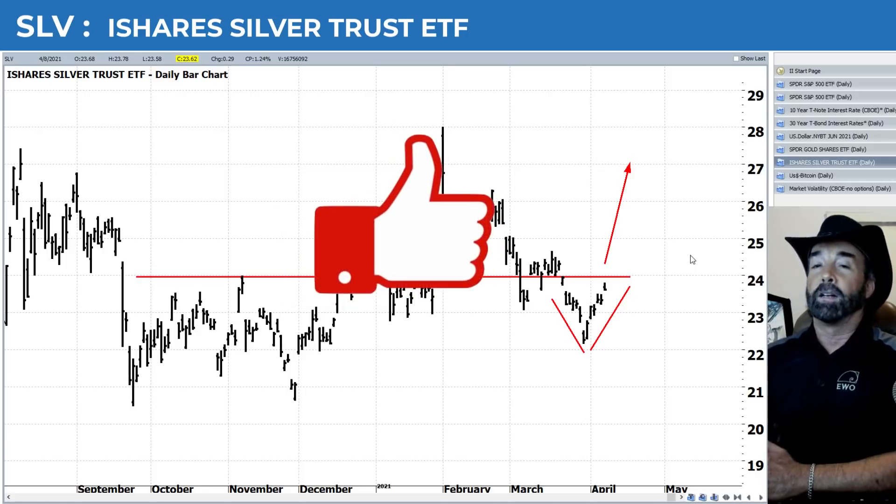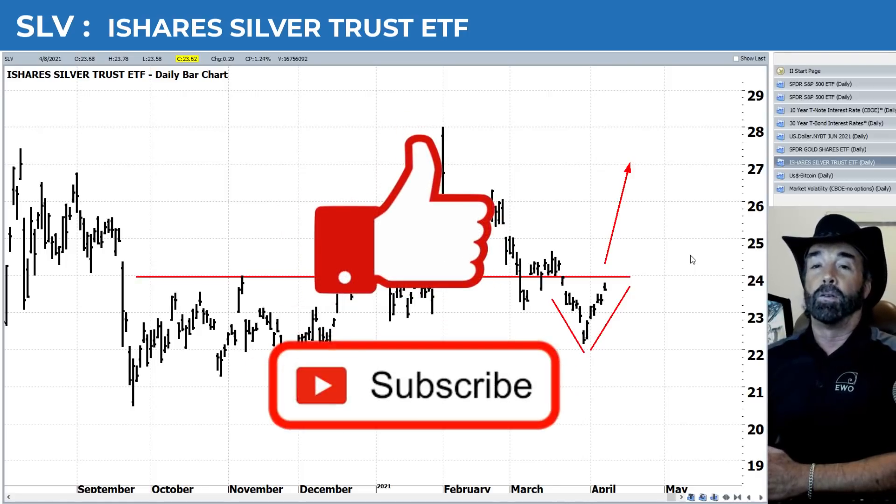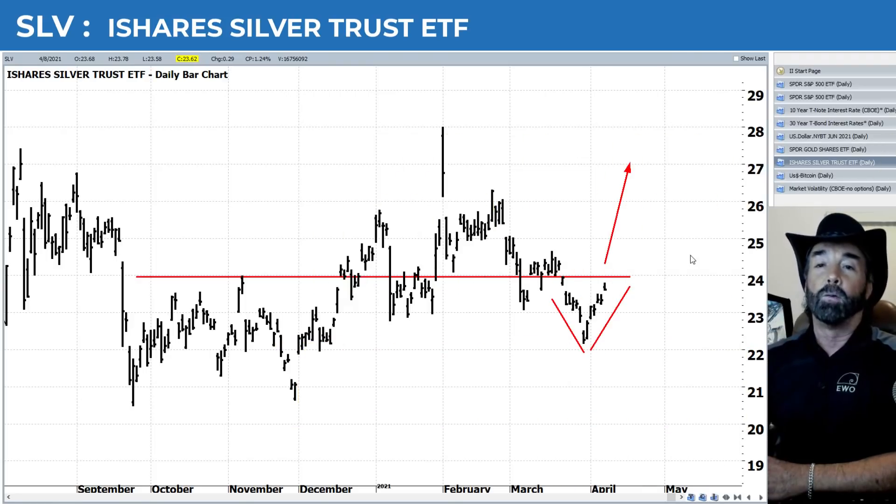By the way, don't forget to hit that like button if you like these videos, or better yet hit subscribe and you'll be notified immediately when one of these recordings is posted. Thank you, we appreciate it.